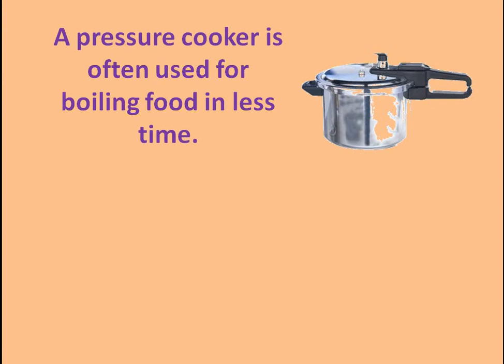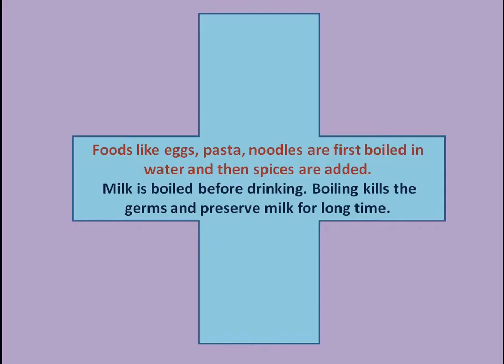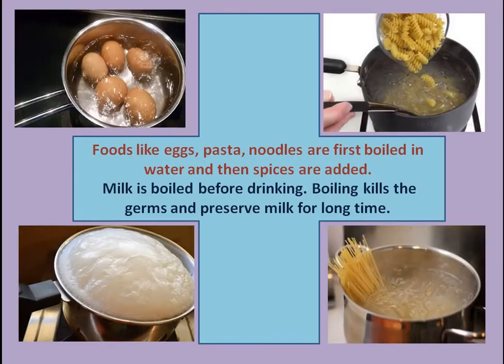To boil the food, a pressure cooker is used because it is pressurized cooking and takes less time. You must have heard the whistle of the cooker in the kitchen. Foods like eggs, pasta, and noodles are first boiled in water and then spices are added. Now you can make a list of the foods cooked by boiling. Milk is also boiled before drinking, because boiling milk kills the germs and preserves it for a long time.